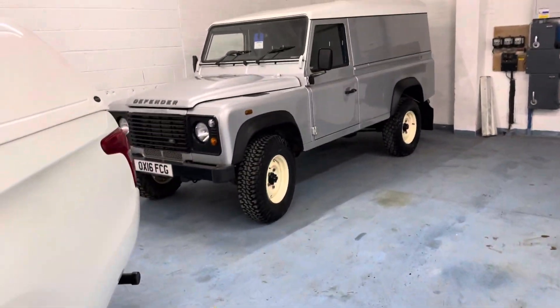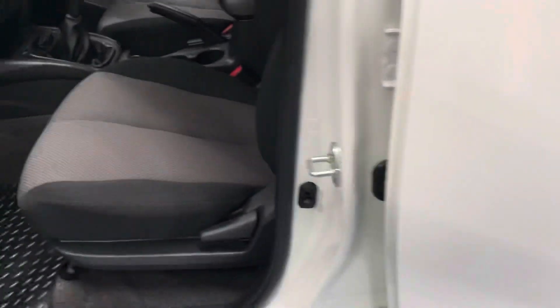This pickup won't go as far as that one's going — that Defender there is waiting to go to New Zealand, believe it or not.